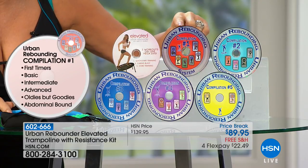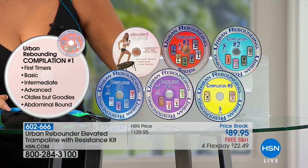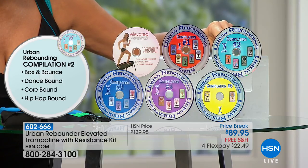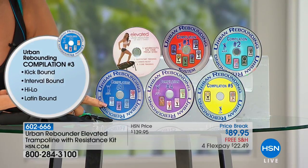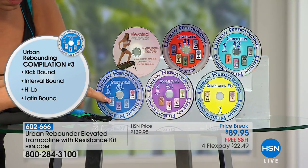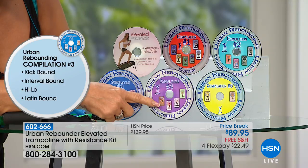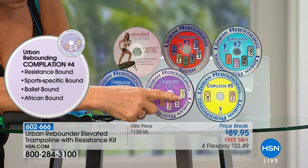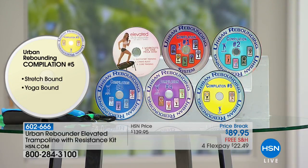We're throwing in as a bonus compilation one — for first timers, from basic through intermediate to advanced, with abdominal bounce workouts. Then compilation two: box and bounce — dance, core, hip hop. Compilation three — kick bound, interval bound, high/low, and Latin. Each of these is up to 45 minutes long — these are full-on classes. Compilation four: resistance, sports specific, ballet, and African bound. And then we've got one more — stretch and yoga. You've covered everything we all wish we could take. This really is the most amazing value ever. It is portable, convenient — you don't have to plug it in. You can store it away. It's the best workout ever.